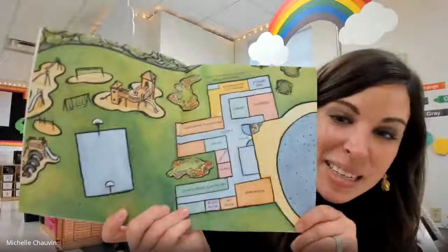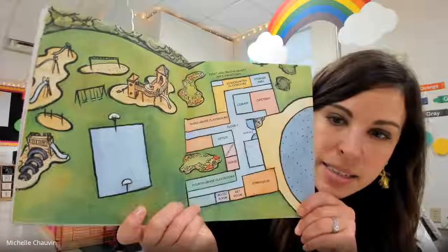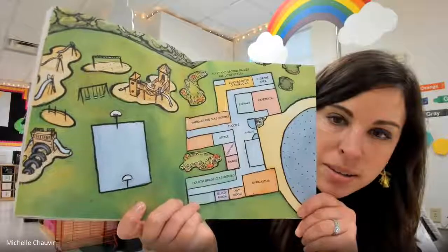And it ends with a map of their school, Crocodiles. Look at that playground — slides and a basketball court. I hope you enjoyed the story as much as I did. I'll see you bright and early tomorrow morning.